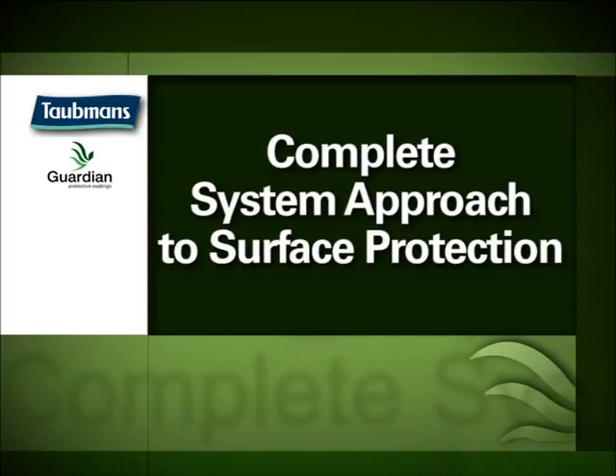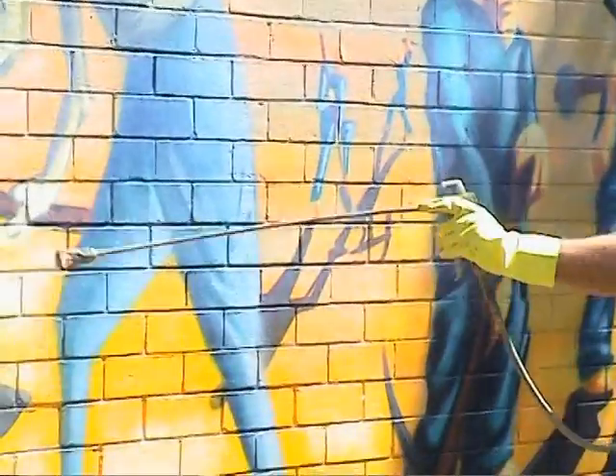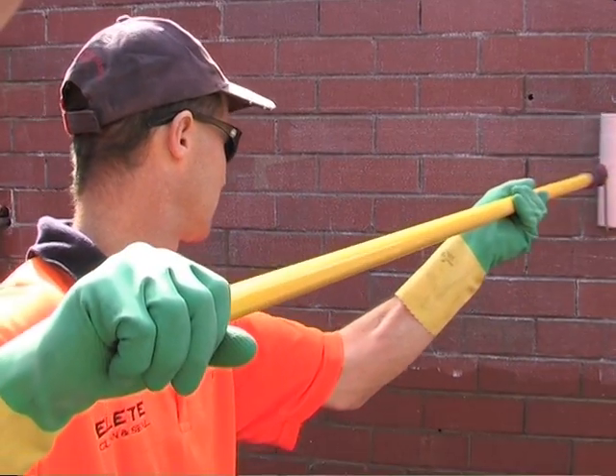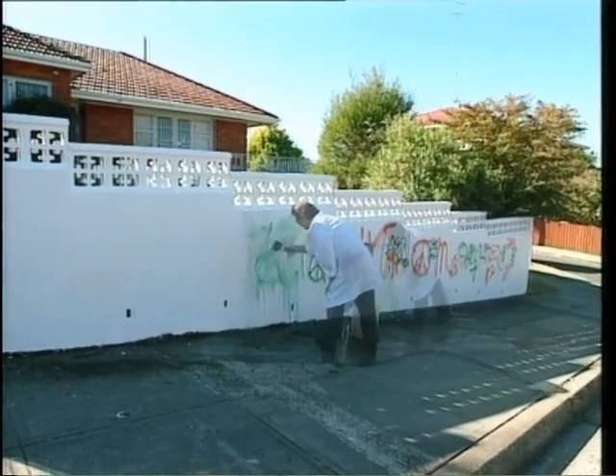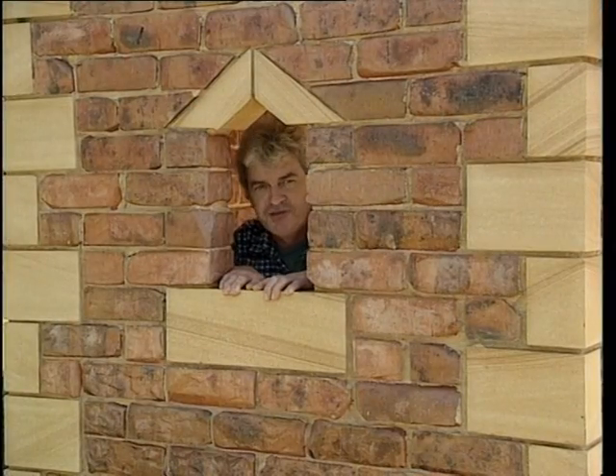Guardian has adopted a complete system approach to surface protection. The system includes both permanent and sacrificial coatings, plus cleaners and removers to tackle even the worst of graffiti instances. In effect, it's like a super-resistant paint.